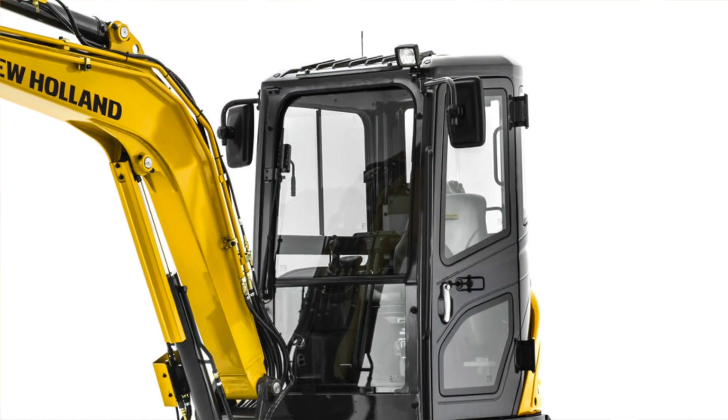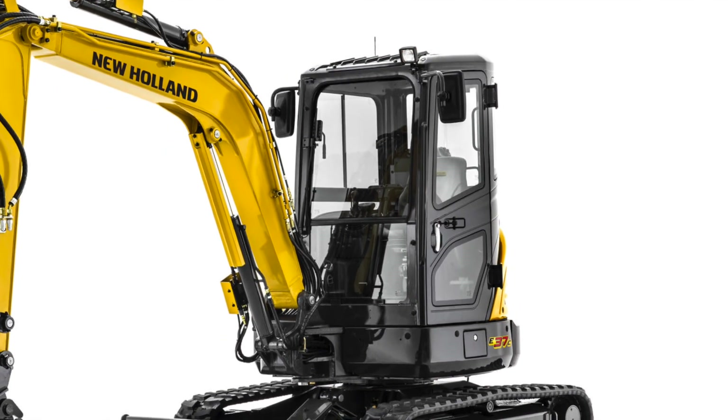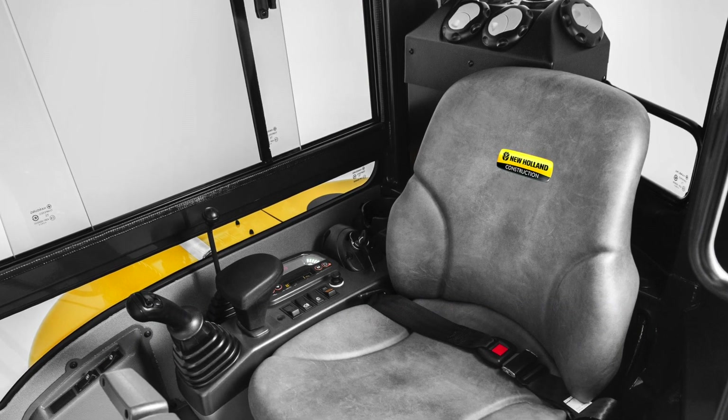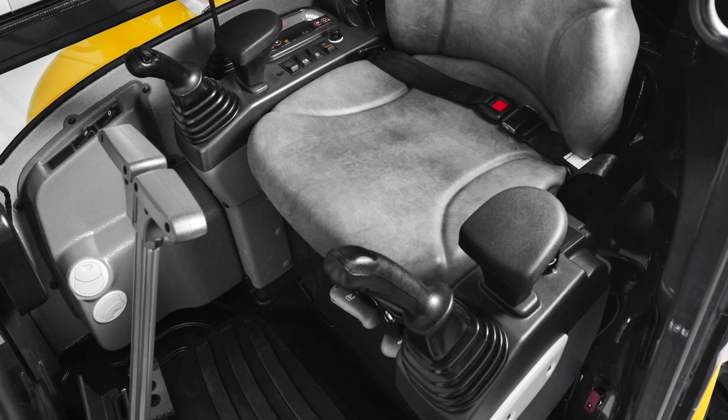The second thing is productivity, and productivity all starts with the work environment. We've designed the cabs to be very spacious and easy to get in and out of. We put the controls in very ergonomically placed positions so that the operator is comfortable throughout the day.